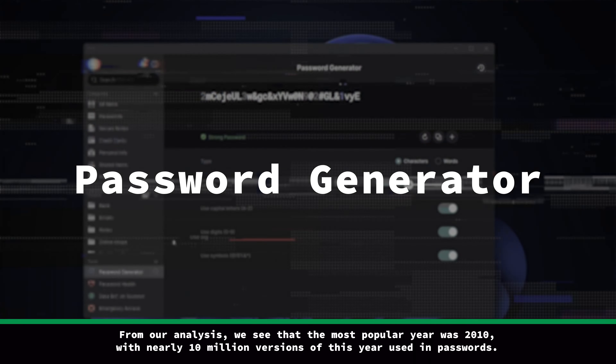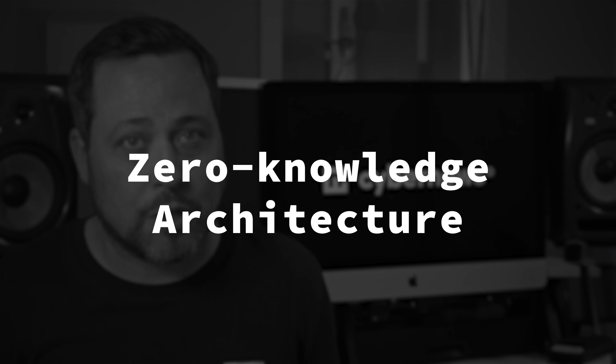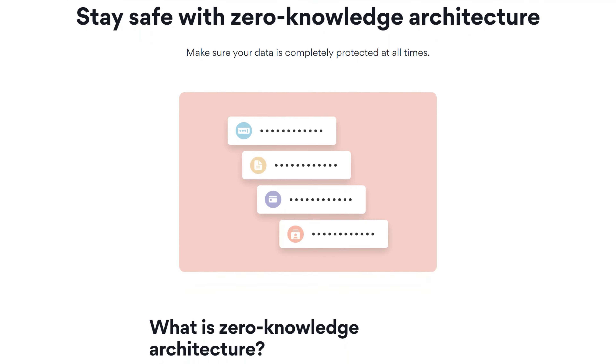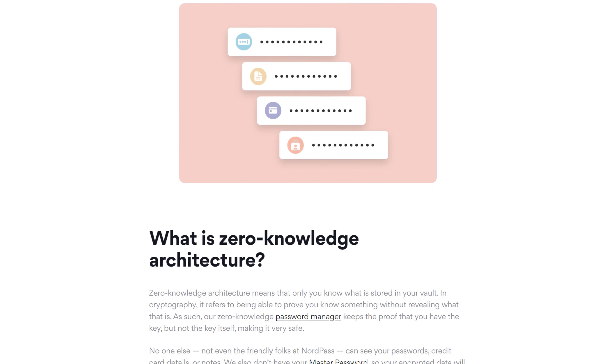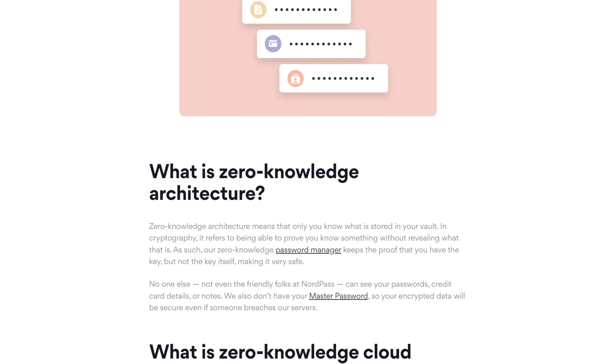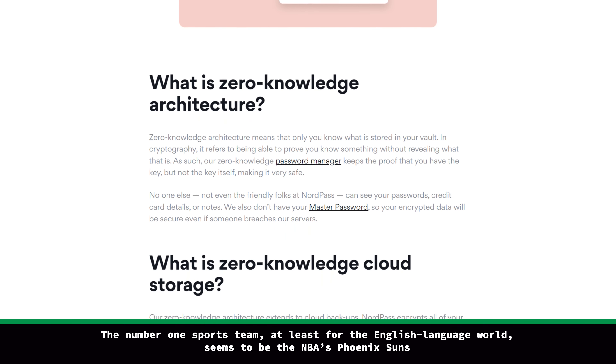They also have a password generator that lets you easily update and create new passwords without even breaking a sweat. I suggest always looking for a provider with a zero-knowledge architecture, and thankfully NordPass has it, meaning your data is encrypted and then decrypted at your device level. All of the data you store in your vault is already encrypted, and the best part is that only you know the details — no staff member at NordPass could view this.